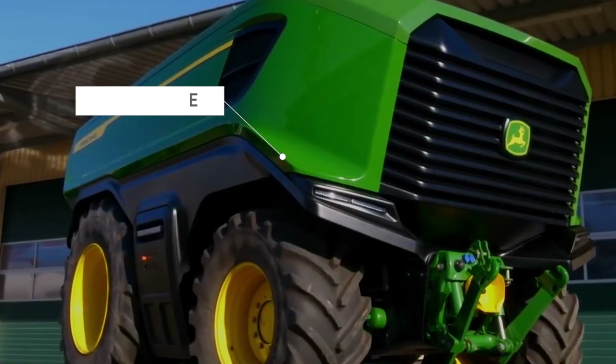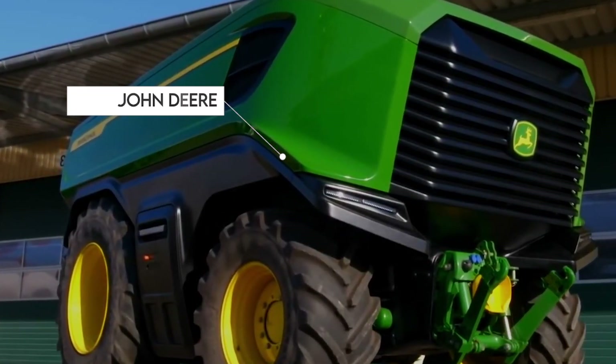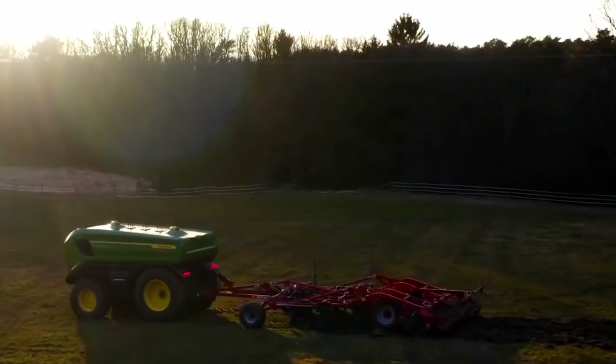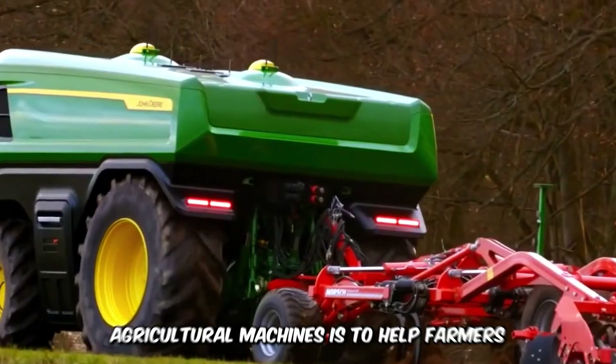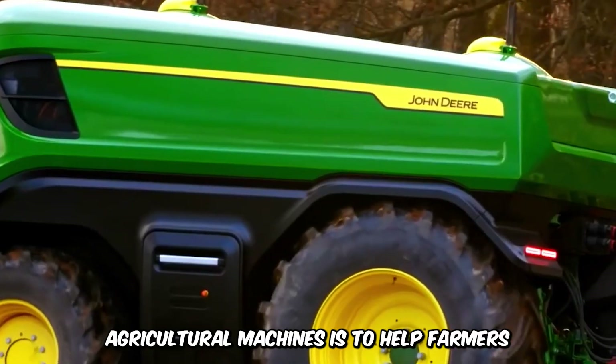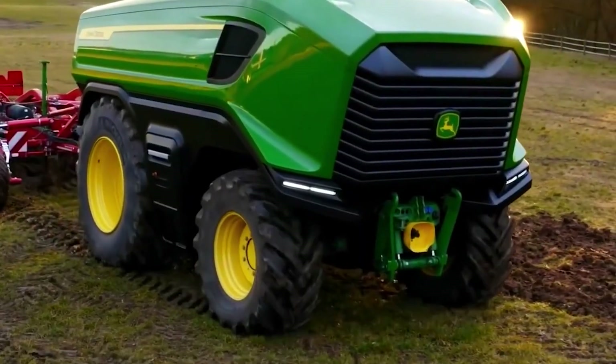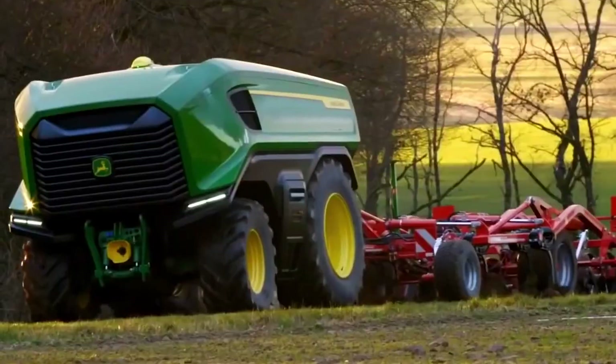This futuristic machine by John Deere is famously called the Future of Tractors. The machine is both autonomous and runs on electricity. The importance of the electrification of agricultural machines is to help farmers produce without the extra cost of operational fuel. This machine is efficient and can work for hours on end when fully charged.